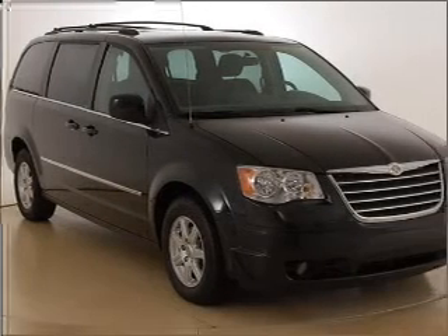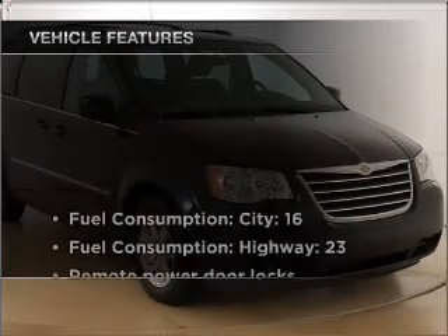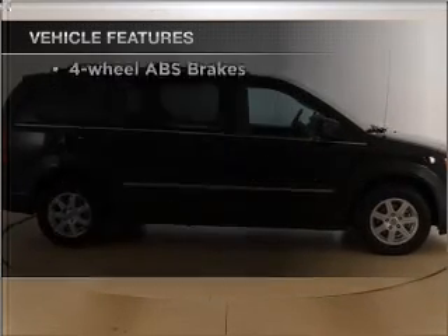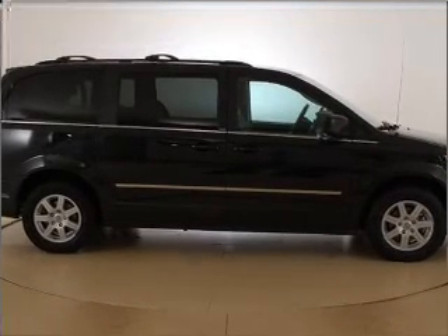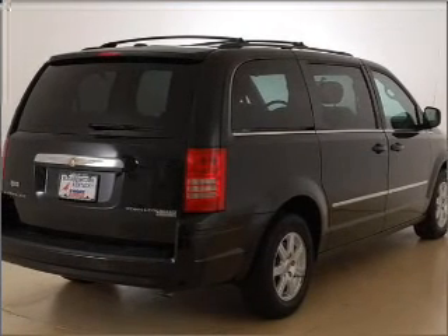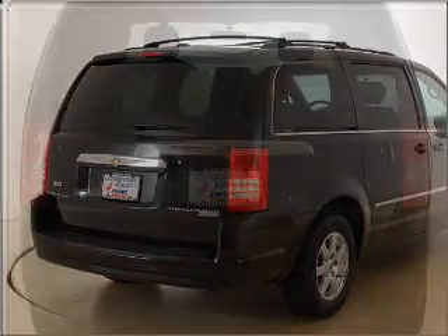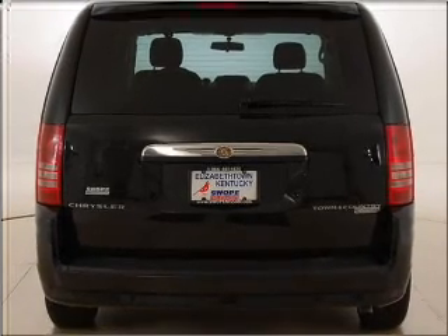Enjoy the comfort of dual temperature controls. And with these notable features, you won't want to miss out on the opportunity to own this amazing ride. Air conditioning, power door locks, power windows, power steering, cruise control, power mirrors, an AM FM stereo with a CD player, and an adjustable tilt steering wheel.